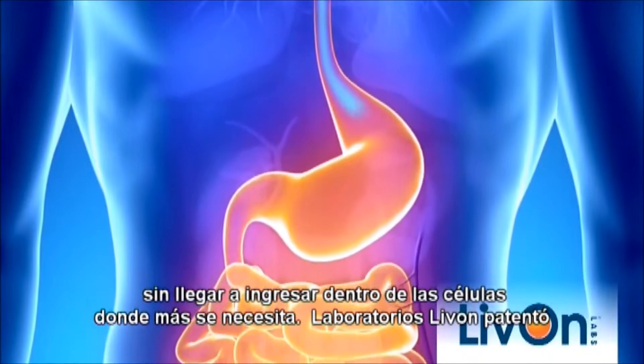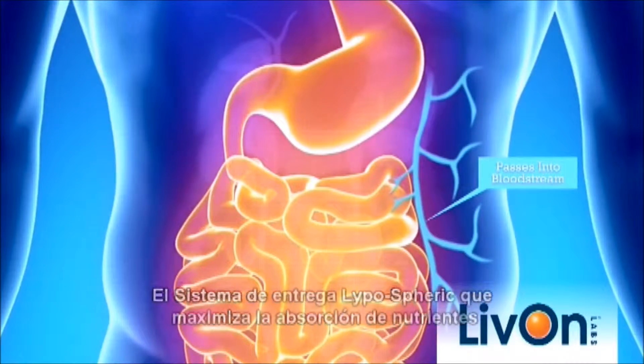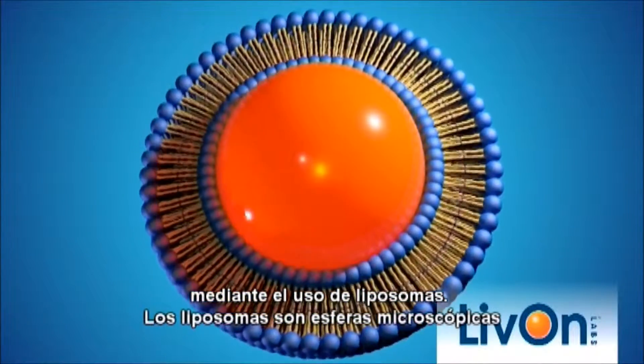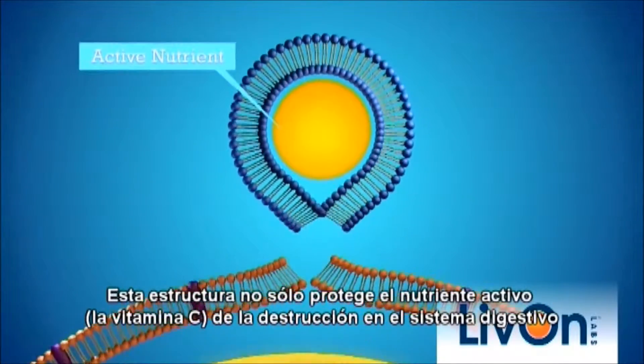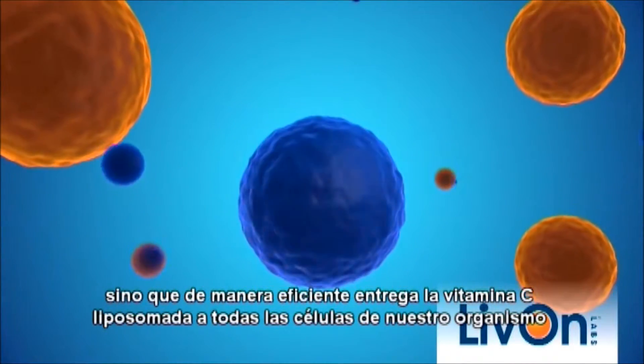Live On Lab's patented lipospheric delivery system maximizes the absorption of nutrients by using liposomes. Liposomes are microscopic liquid-filled spheres made from essential phospholipids. This structure not only protects the active nutrient from destruction in the digestive system but also allows liposomes to seamlessly deliver nutrients to cells in the body.